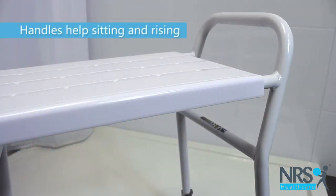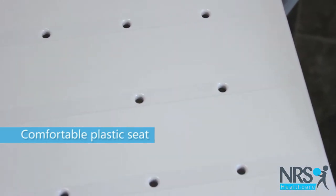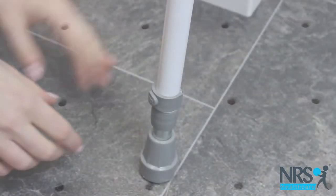The stool has integral handles built into the frame, which help you to sit down onto and rise back up from the stool with greater ease. It has a comfortable plastic seat featuring holes to allow water drainage.